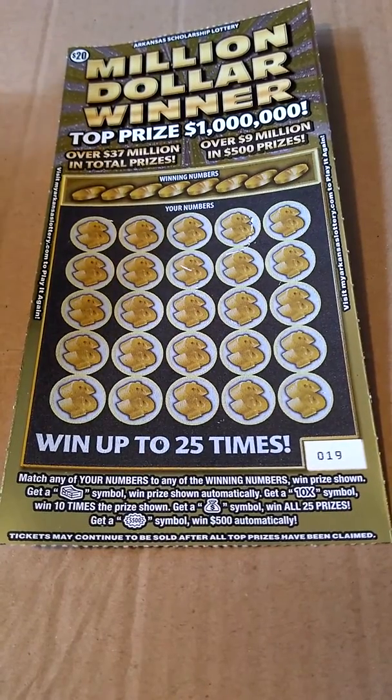This is Just The Scratchin', back with you for another scratcher video. Today we have a $20 ticket from the Arkansas Scholarship Lottery — Million Dollar Winner, top prize of one million dollars, went up to 25 times.